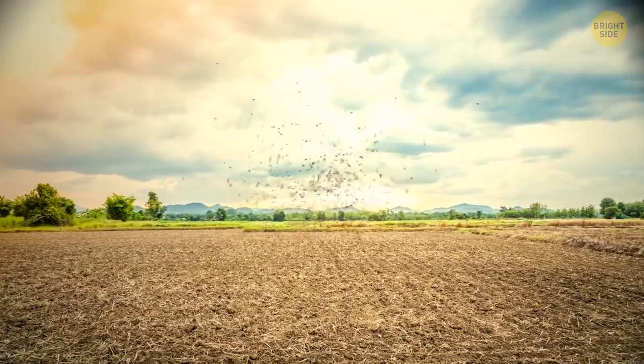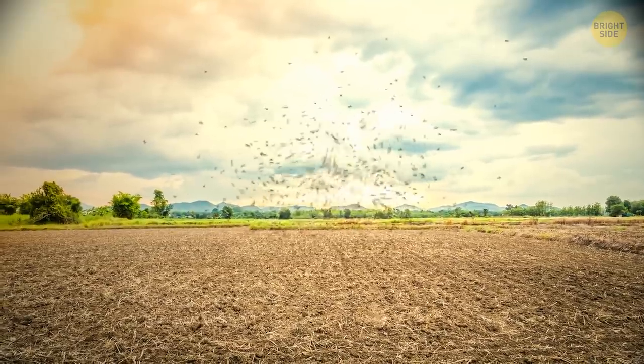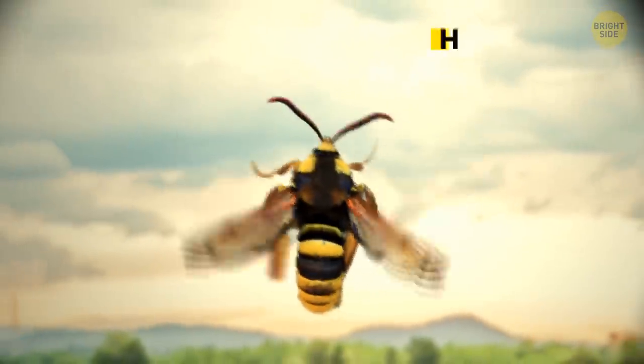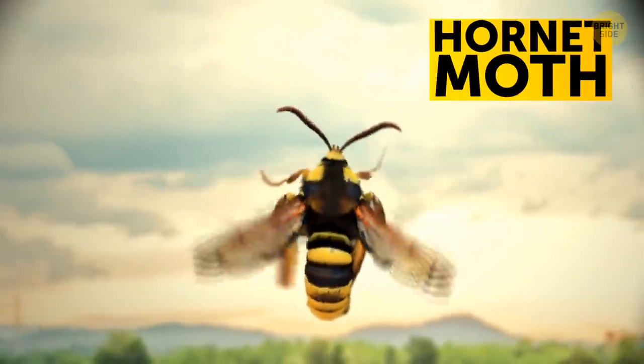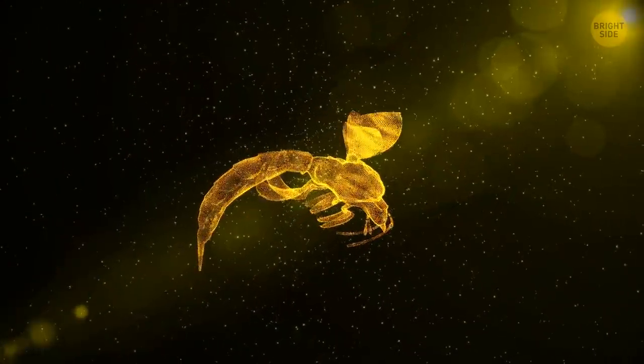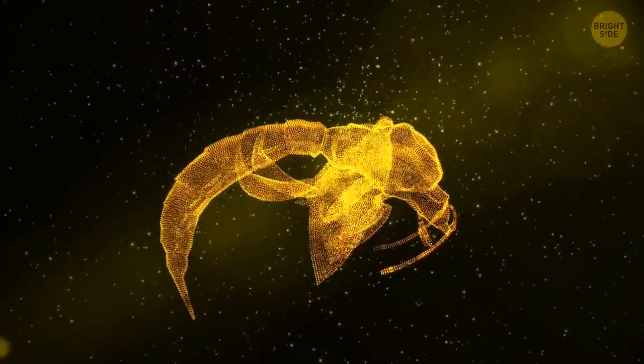A giant hornet coming right at you! Nah, just kidding — it's only another master of disguise. This is a hornet moth. No stingers, no worries. And this bug has also learned to mimic the movements of its fashion icon, the hornet. It flies with quick jerking motions.